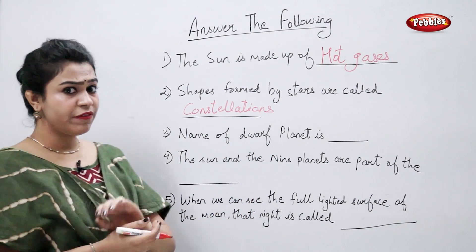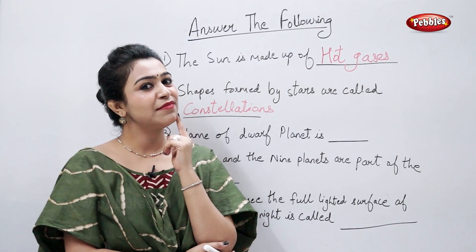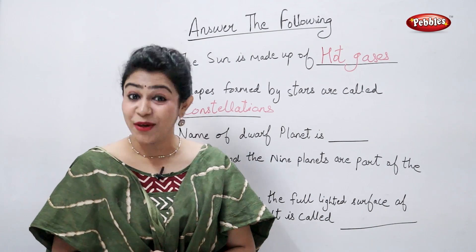Name of the dwarf planet is... Pluto. Correct.